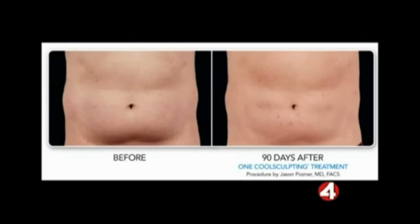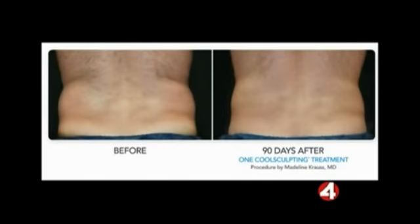Let's take a look at the next photo. This is probably a more typical male. You can see the fat around the belt, especially from the back. This works really well for men. This patient, after having a treatment done, could immediately go back to work, work out, spend time with family — and three months later, that's the result.